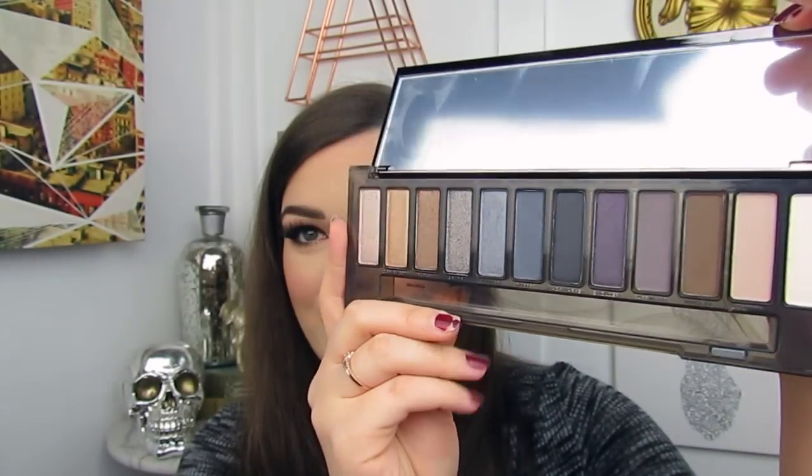Next up we have the Urban Decay Naked Smoky Palette. This went on sale on their website and Sephora's website randomly one day — it was like half off, so about $27. I decided since I don't own any Naked palettes, I might as well pick one up. I'm sure you guys have all seen this before; it's been out forever, but I think the packaging is actually really pretty. Inside it just has really smoky shadows. I'm really bad at doing a dark smoky eye, so I'm hoping this palette will help me out. I tend to stay away from blacks and grays, but hopefully I can use this and make some pretty smoky eyes.